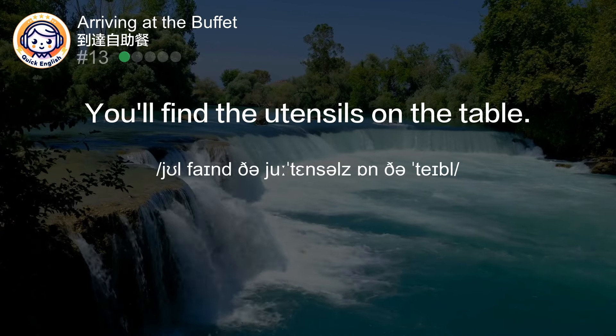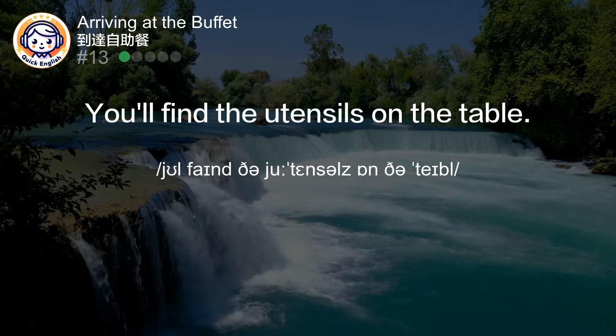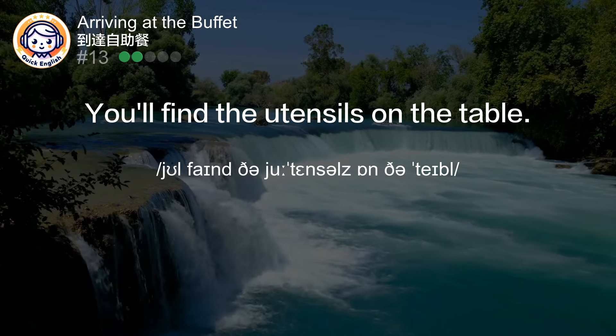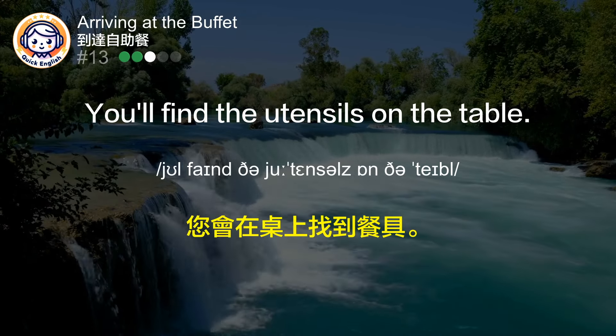You'll find the utensils on the table. 您会在桌上找到餐具。